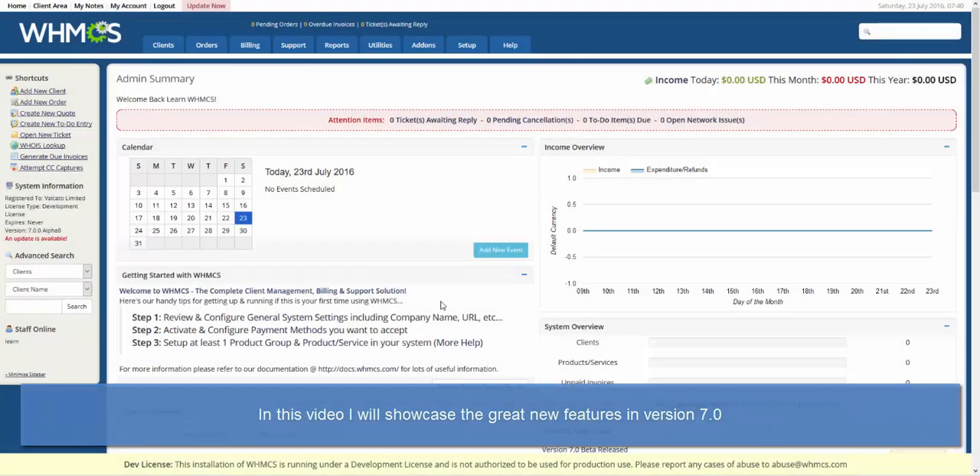Hello, this is John from WHMCS. In this video, I'm going to showcase some of the great new features we've got coming in version 7.0. The headline feature of this release is the auto updater, which lets you upgrade in just one click with zero hassle. We are very excited to be bringing this top requested feature, so let's jump straight in.